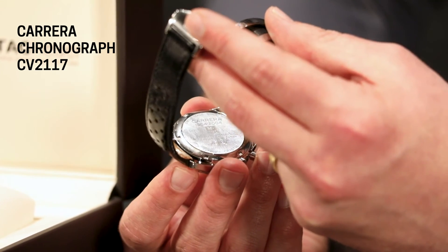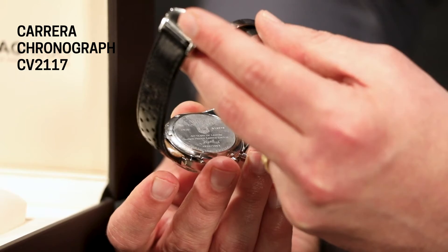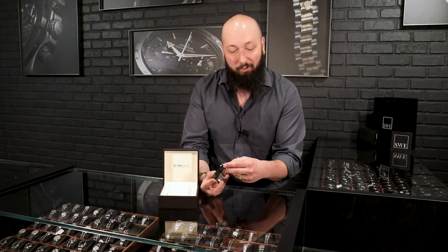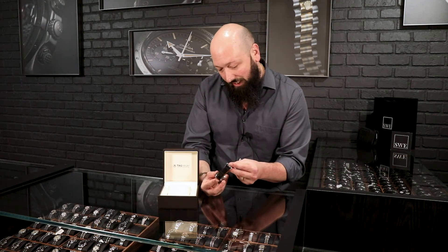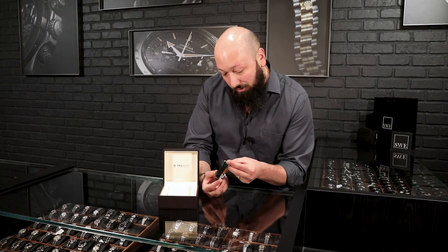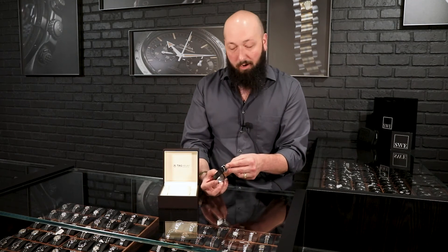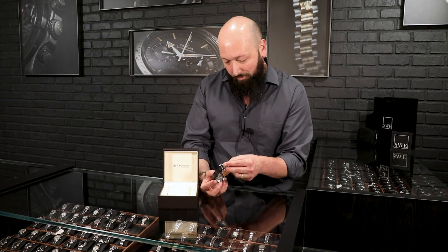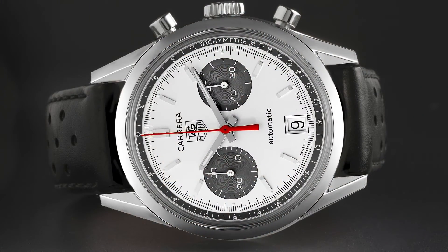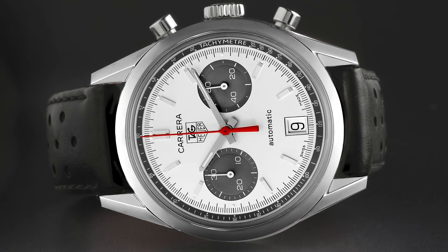So that is the Tag Heuer logo on the back, and then with '40 Years of Legend,' Jack Heuer limited edition, with his signature engraved on the back too, which I think is a really neat touch. This is a limited production model, so you do get the limited run number. If you zoom in on that at the bottom there, this is limited edition to 1964 pieces, which of course references the anniversary year of the Carrera.